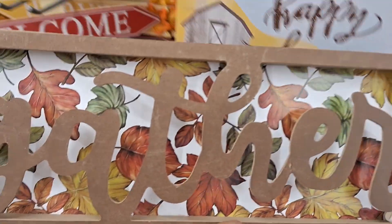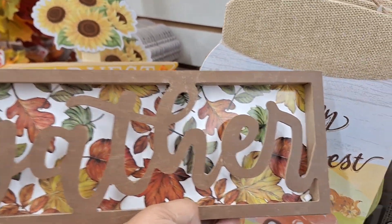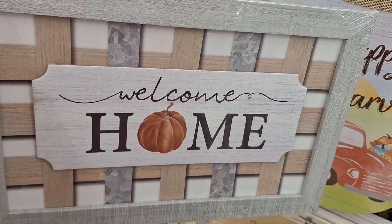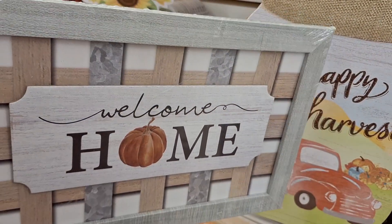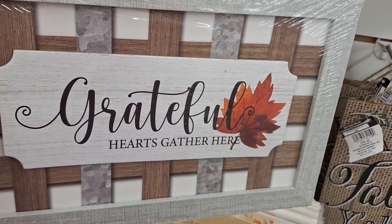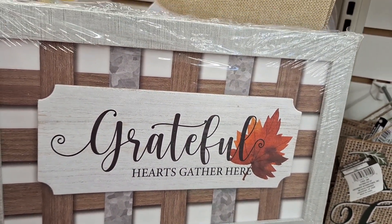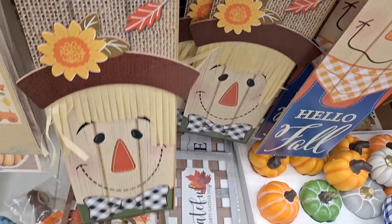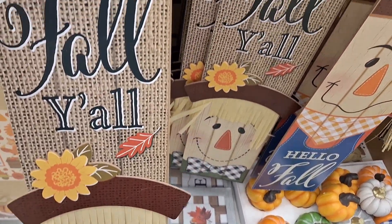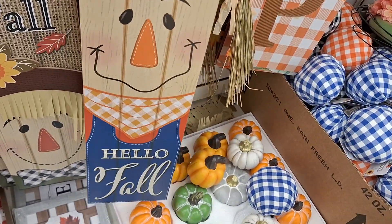These are a little more on the rustic side, maybe even a little primitive. One says 'Gather,' another says 'Welcome Home.' Now at first I thought this one was like galvanized metal, but it wasn't - it's just a picture. But it's a great faux, like a dupe. You can hang it or use it as a background on the wall. It says 'Fall Y'all,' 'Happy Fall Y'all.'